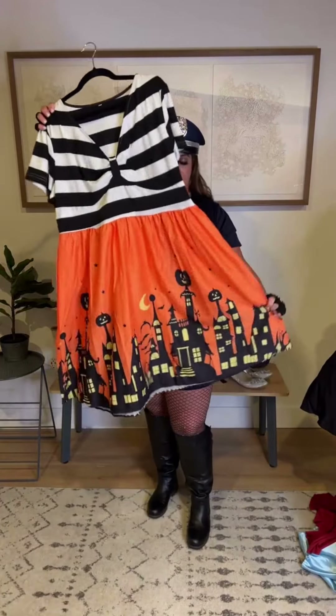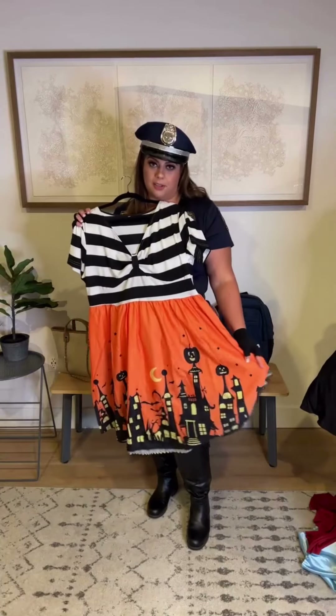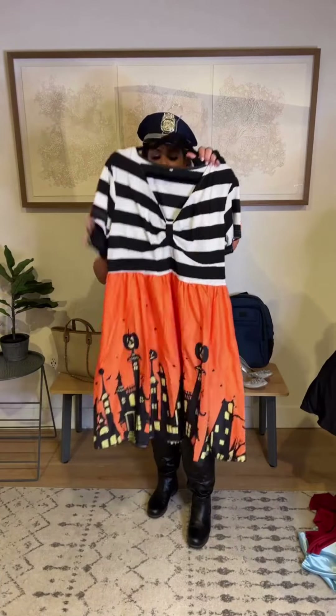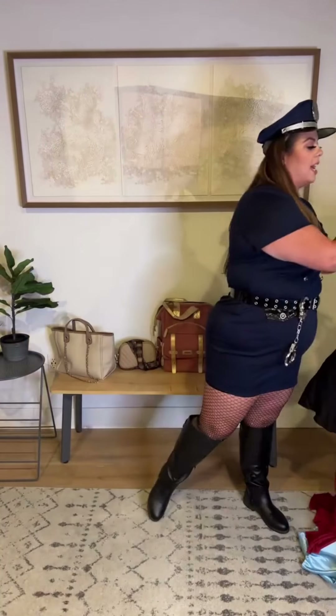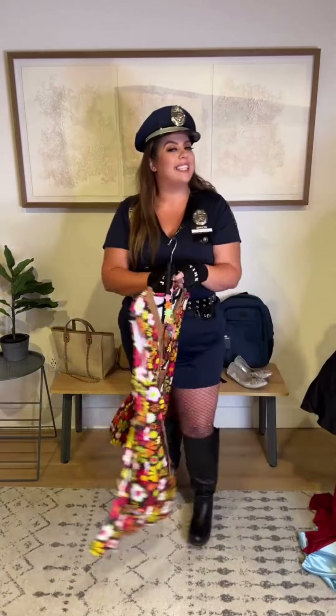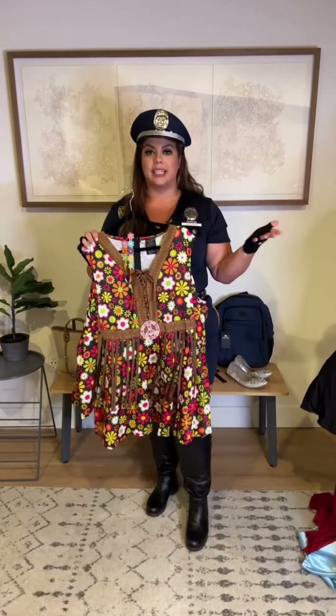If you're into Halloween but don't need a full-on costume and just want to be festive, I loved this dress and had to snag one. It does come in multiple colors and would be perfect for a lot of different occasions. Very, very cute with very classic Halloween vibes.